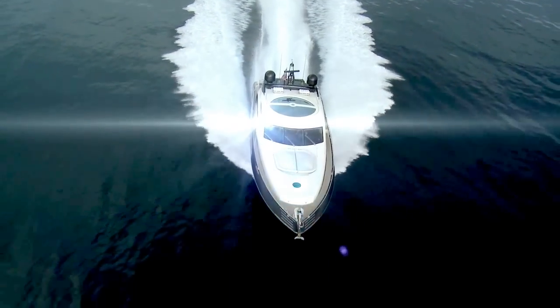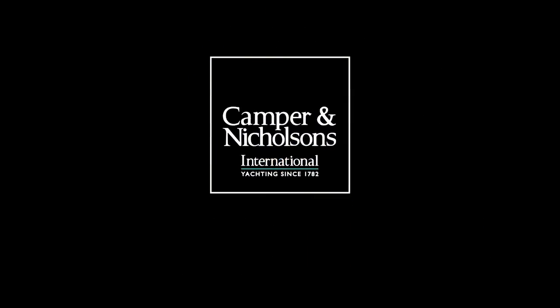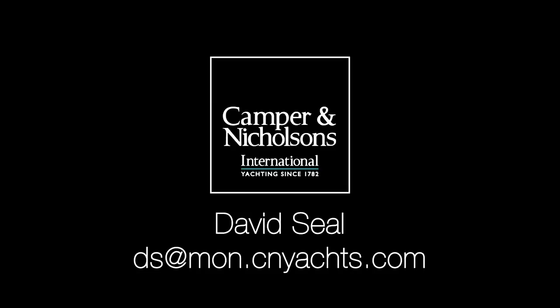Low Profile is seriously for sale through Camper and Nicholson's of Monaco. For more information, please feel free to contact me, David Seale, at this email address.